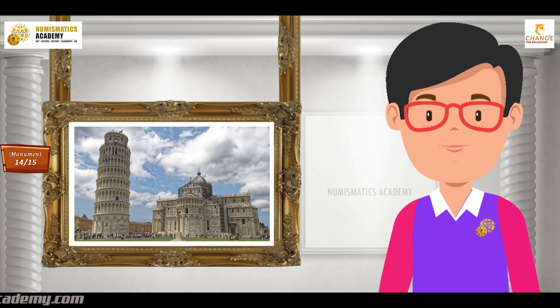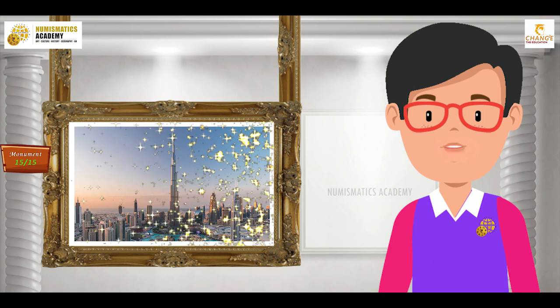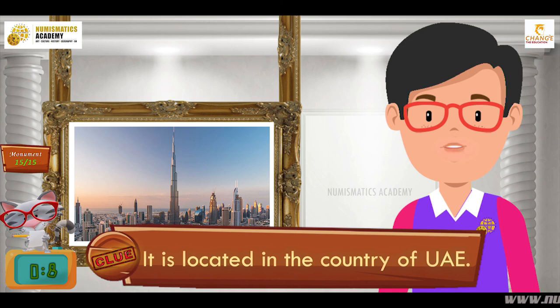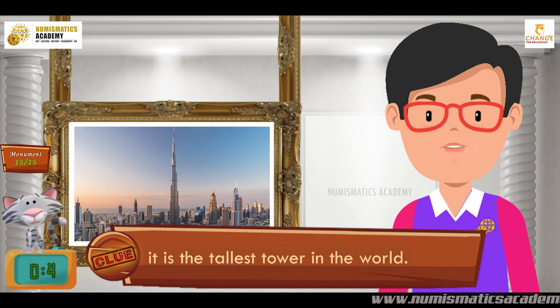Here's the next one. Do you know what this monument is? Let me give you a clue. It is located in the country of UAE. Did you find it? If not, here's another clue. It is the tallest tower in the world. You are absolutely right — it's Burj Khalifa.